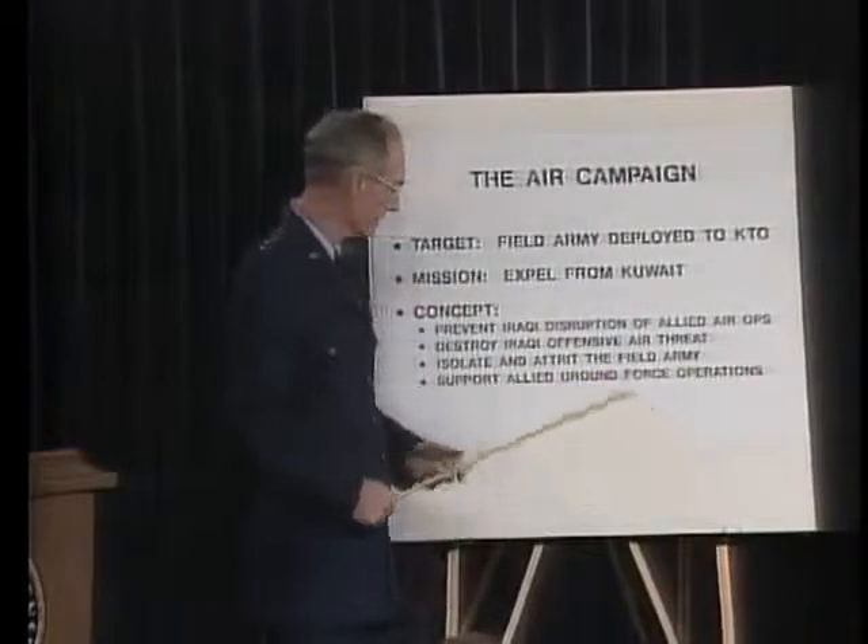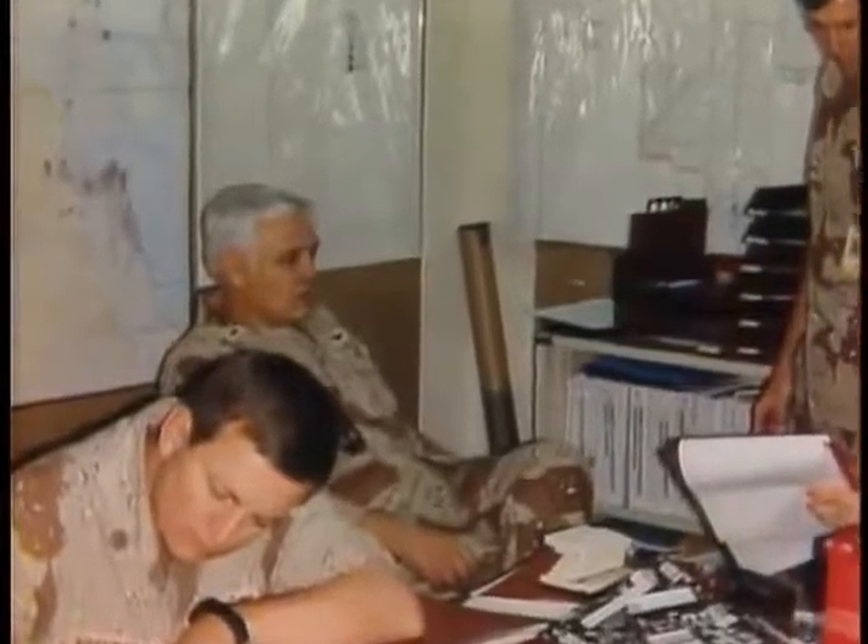Brigadier General Buster Glosson was CENTAF's director of campaign plans and commanded fighter and attack aircraft during the war. The targeting strategy from the start was to take down his ability to command and control his military, whether in the air or on the ground. The coalition would have to overcome Saddam's integrated air defenses, or IADs. Brigadier General Glenn Proffitt commanded the electronic warfare combat forces. A basic IAD is set up so that SAMs have an envelope at medium and high altitude. To avoid that, you go in low — but if you go in low, you fly into his AAA. And then if you can avoid the AAA and avoid the SAMs, his fighters will engage you.